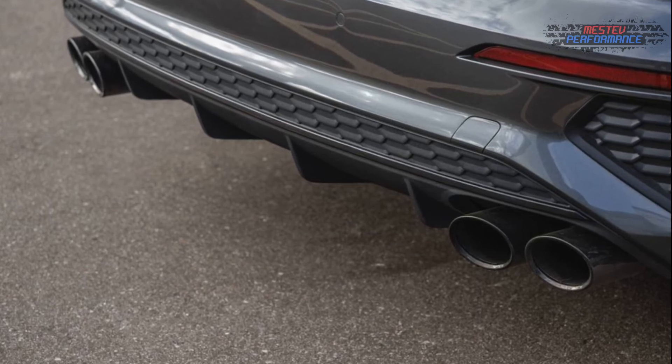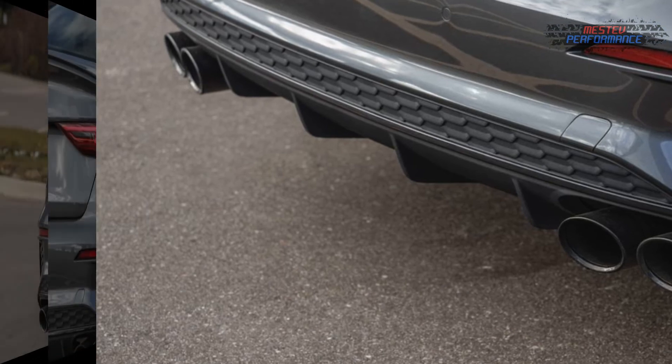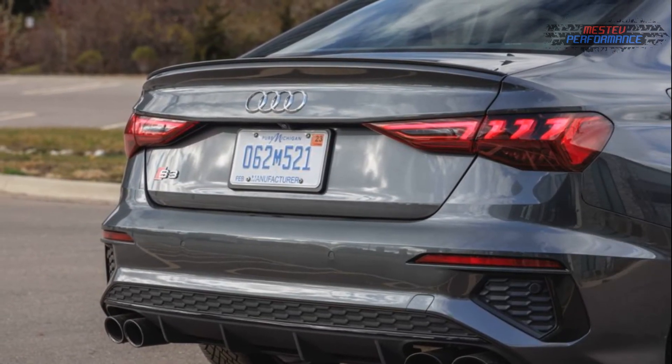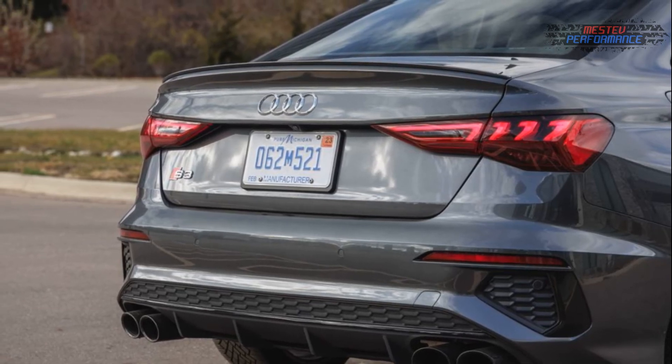The VW has more power, better handling, and a manual transmission. Perhaps you prefer the S3's more premium design, superior ride, and less frustrating driver interface. Good things come in little packages in any case.